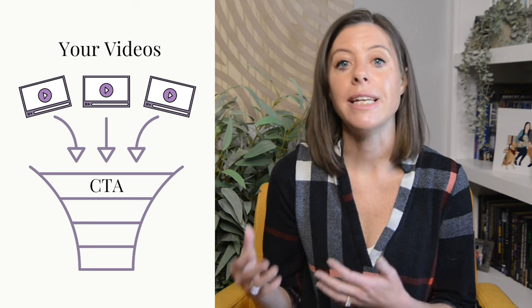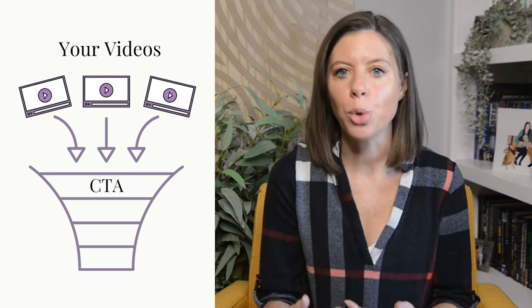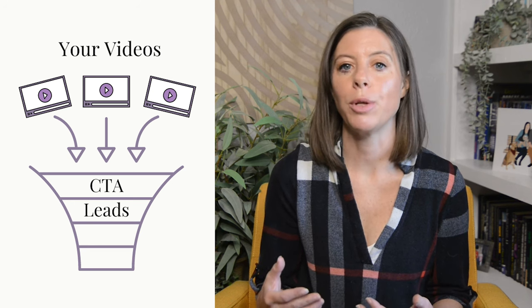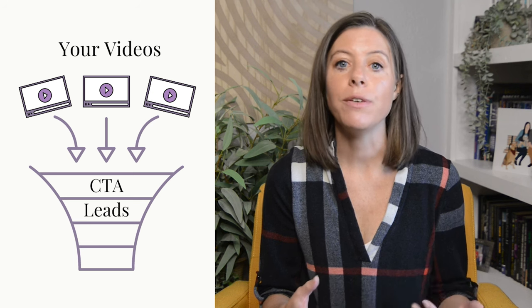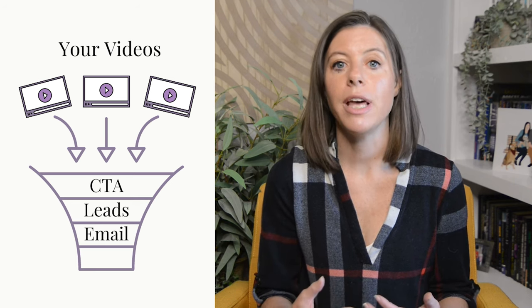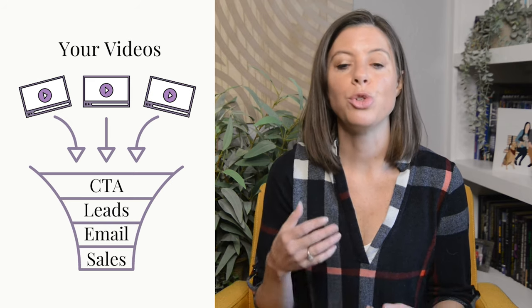Twenty percent of the time your call to action should be things like 'follow for more,' 'let me know in the comments,' 'save this video,' or 'hit the like button if you agree' — these create engagement signals to the algorithm. The other 80% of the time your call to action should be to join your email list, where you can use email marketing and automated sales funnels to drive new leads into any offer you want to sell. I used two primary funnels: a PDF download with a $17 backend offer and a free training video leading to my signature offer. By following this strategy, I hit 10,000 followers and closed $66,000 in sales.